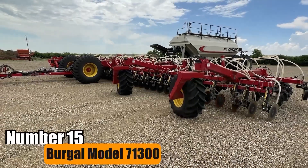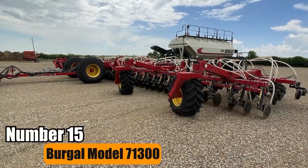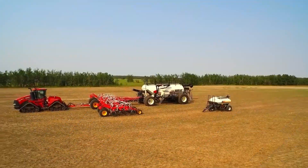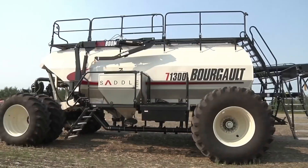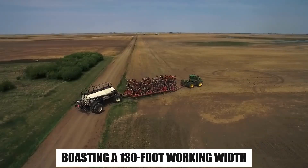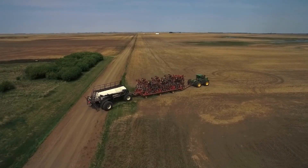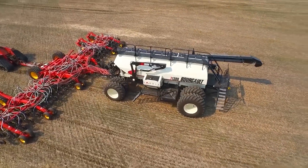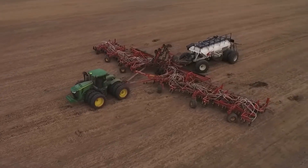Number 15: Burgle Model 71,300. The Burgle Model 71,300 is a large planter designed for extensive farming, boasting a 130-foot working width. It maximizes productivity and efficiency, ideal for large-scale operations, reducing planting time significantly.